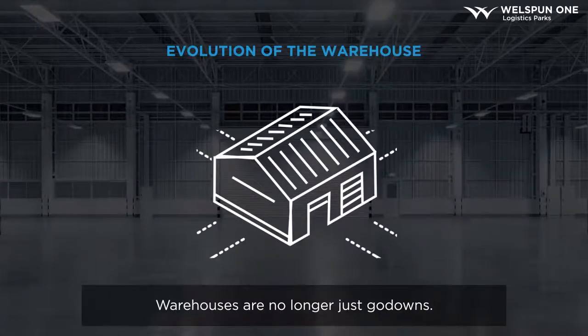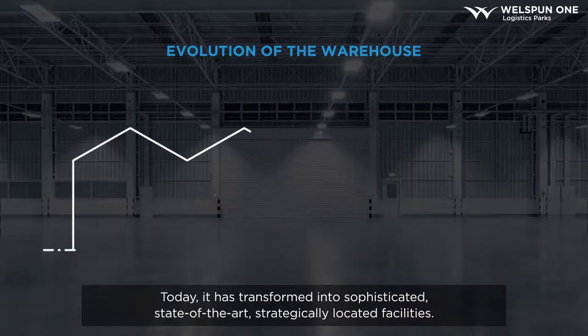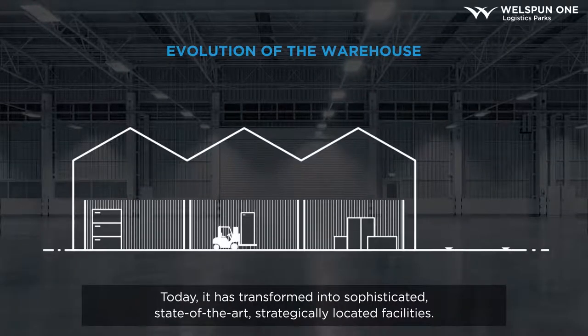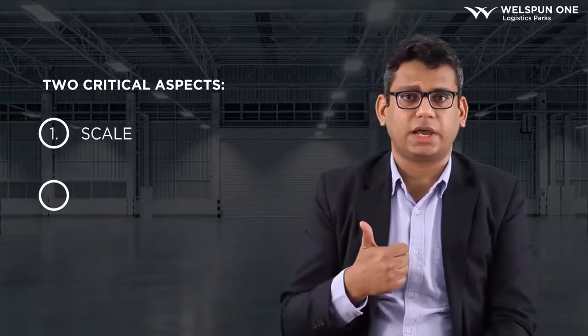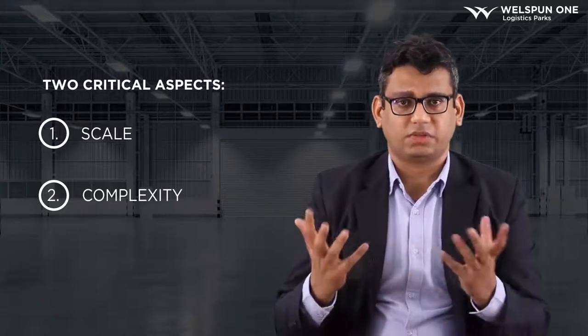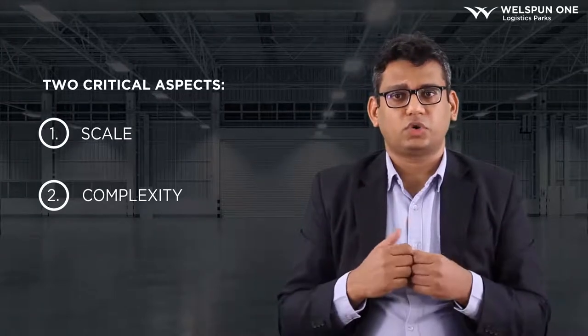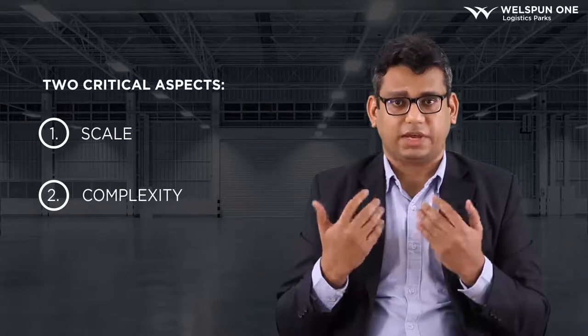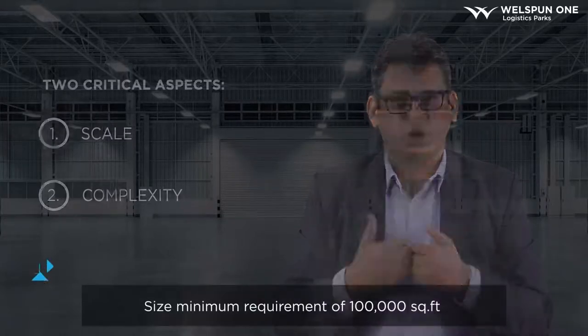Warehouses are no longer just go-downs. These have today transformed into sophisticated, state-of-the-art and strategically located facilities. For a Grade A Warehouse, there are two critical aspects: scale and complexity. When I talk about scale, I talk about the size of the warehouse. In our experience, if you do not have the right scale — the right size requirement — then you do not need a Grade A warehouse.